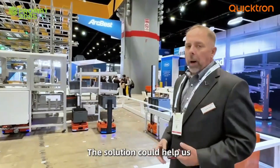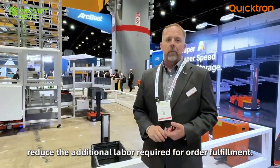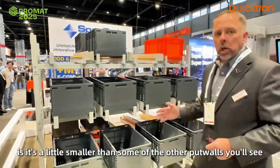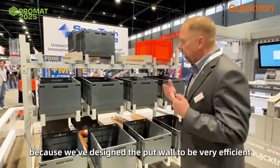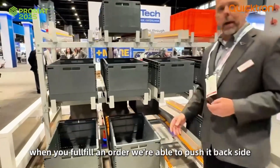The solution helps us eliminate some of the additional labor necessary for wave-fulfillment. Our put-wall is also very unique — it's a little smaller than some of the other put-walls you'll see, but we've designed the put-wall to be very efficient. When you fill an order, we're able to push it back.